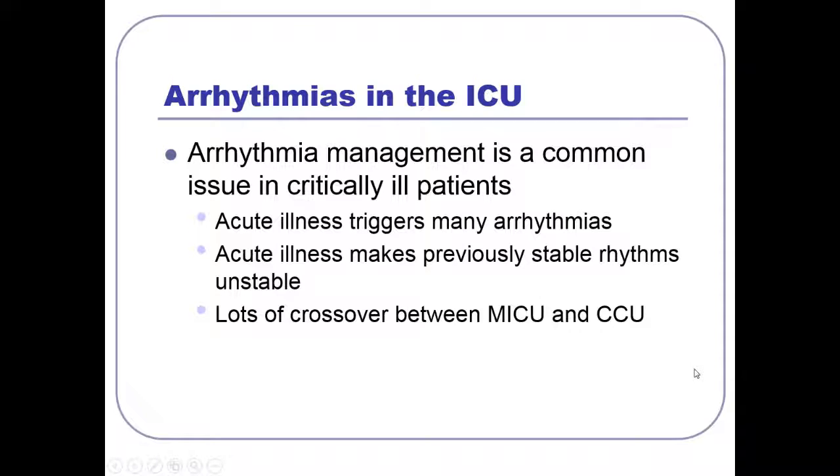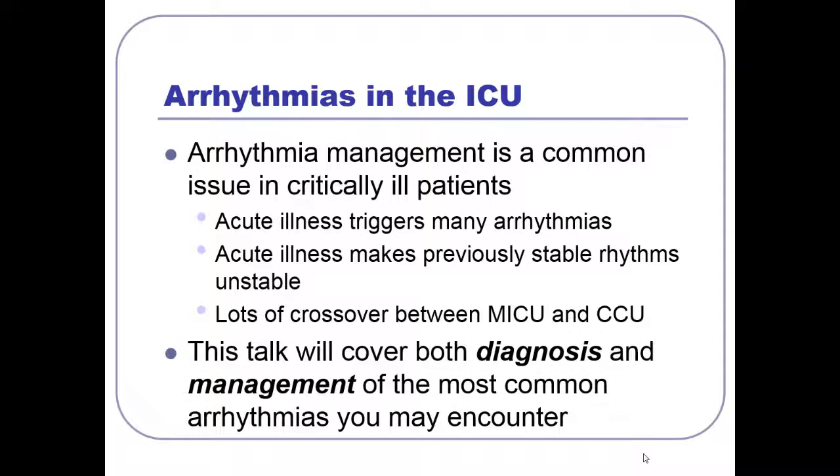Once patients become really sick and need their sinus node to pick up to maintain their blood pressure, they all of a sudden really tank. So it brings out the best in arrhythmias when people are in the ICU. There's also a lot of crossover between the MICU and the CCU — lines are blurred when treating patients with acute MIs that have other issues. What I'll be talking about here is both the diagnosis and the management of the most common types of arrhythmias that you encounter.